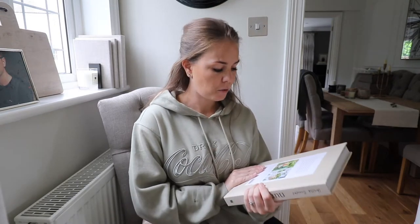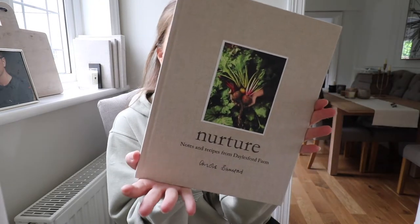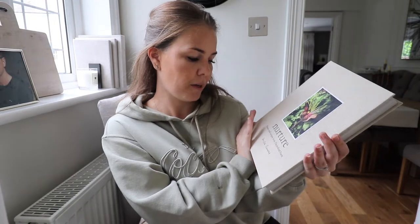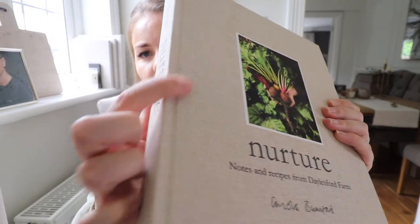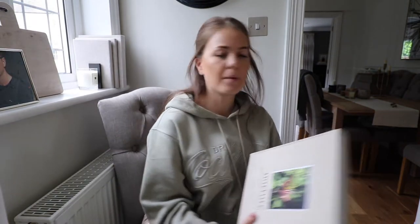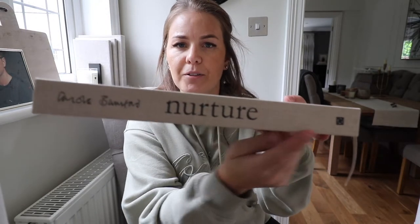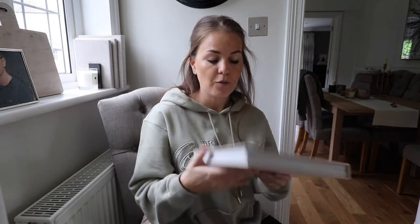So we went to Dalesford, which was absolutely incredible. Me and mum had the best time. Totally obsessed — they need to open one up in Essex. Beautiful, absolutely beautiful. And I picked up this coffee table book — it's called Nurture: Notes and Recipes from Dalesford Farm. It's got a beautiful texture, the same texture as the Soho Home eat, drink, sleep one. It's got a beautiful spine as well, so it's great to style, really neutral.